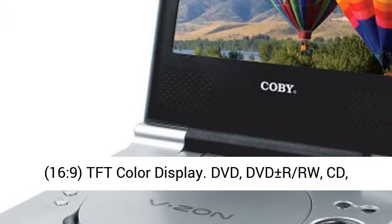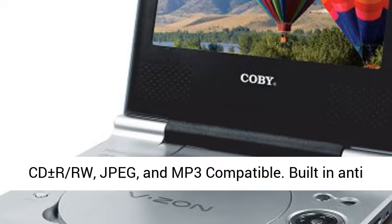Compatible with DVD, DVD plus or minus RW, CD, CD plus or minus RW, JPEG, and MP3.